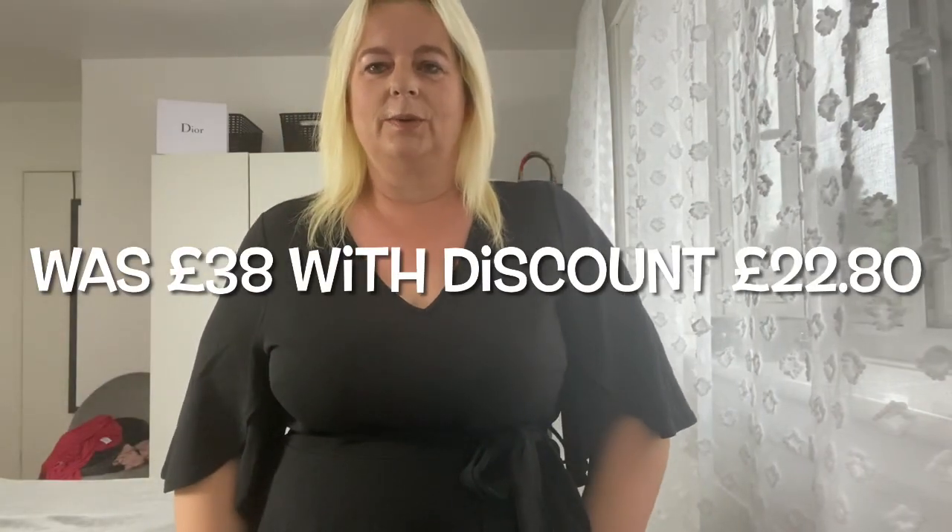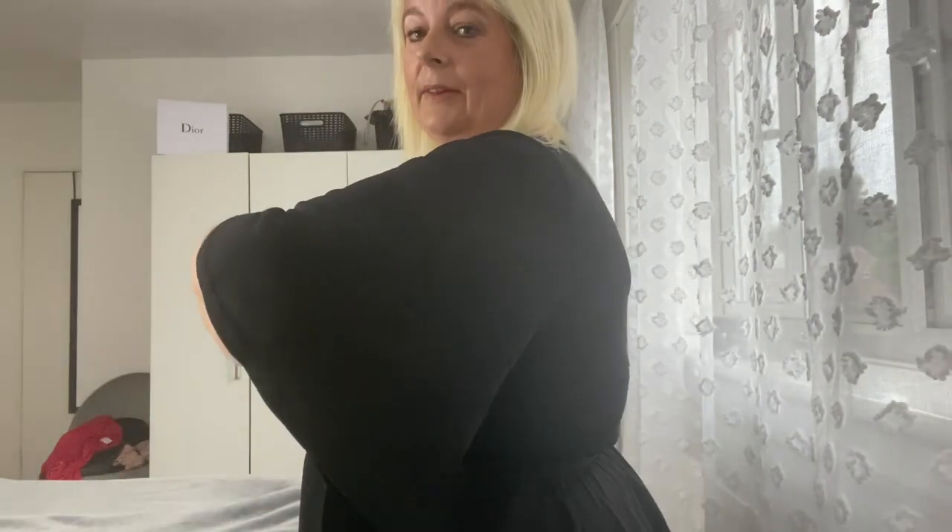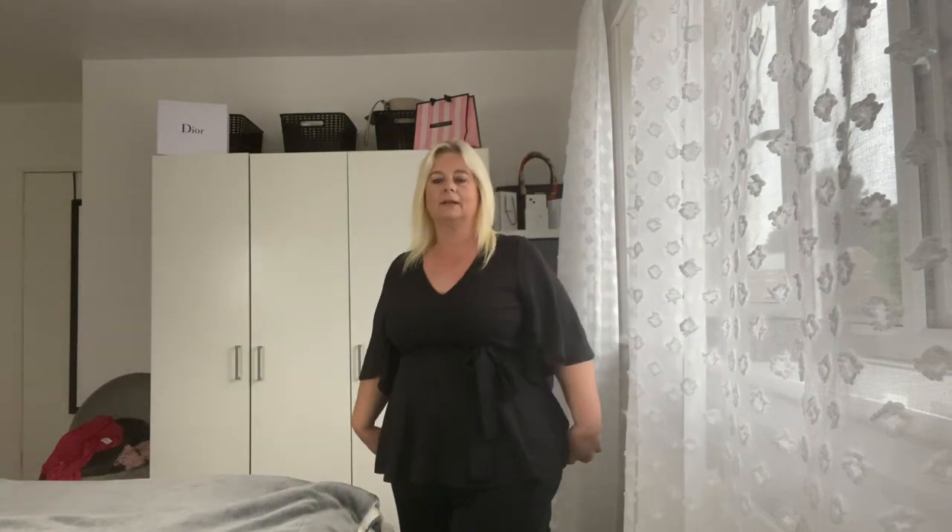I absolutely love this one. It was one of the most expensive out of them all, but still cheap with the discount. The sleeves are a perfect length and there is lots of room in them. It has a beautiful V-neck and also has a tie so you can cinch your waist in. The bottom is peplum style, and it is a perfect length. Pity they don't do this in other colours, otherwise I'd be ordering them all.